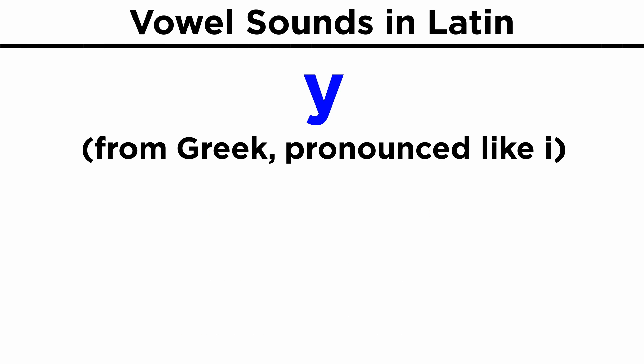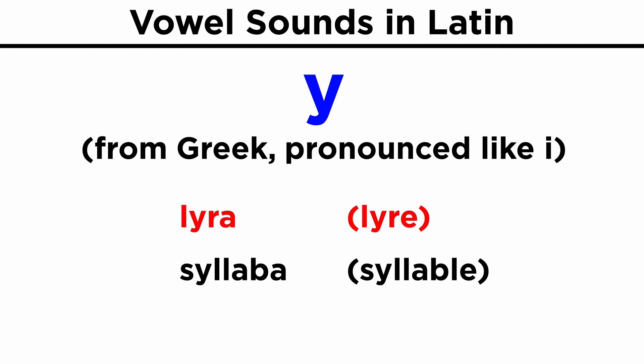The letter Y is technically non-existent in Latin, but was brought from ancient Greek, and it is pronounced like E. Examples: lyra, syllaba.